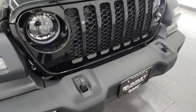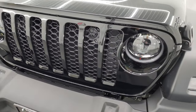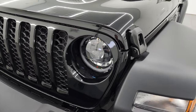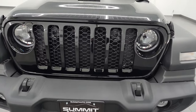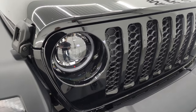Those lights come standard on the Rubicon and Sahara models, but it is an option on the Sport and Sport S package. This one also has the safety group, which gives you the LED tail lamps. Getting the LED lighting group does not give you the LED tail lamps — you gotta get the safety group for that. We'll look at the original window stickers, so stick around.